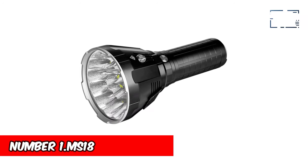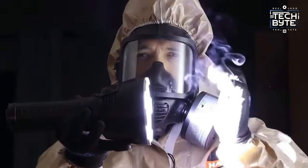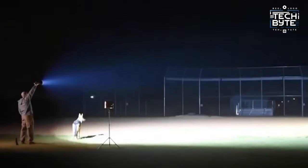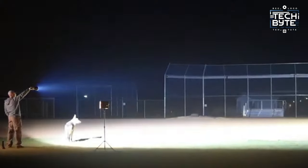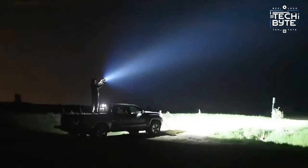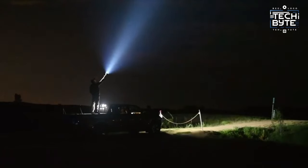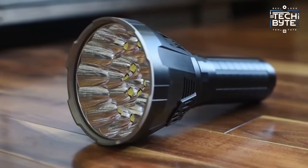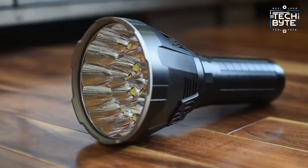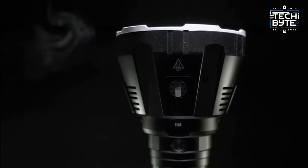Number 1: MS-18 Flashlight. If you ever think that a flashlight can double as a self-defense weapon, then the MS-18 Flashlight is your ultimate ally. It's not just bright — it's like holding a mini-sun in your hand. With an incredible 100,000 lumens and a beam that reaches over 1,350 meters, it outshines regular torches by 50 times. Plus, it's got 9 different settings, so you can adjust the brightness for any situation.